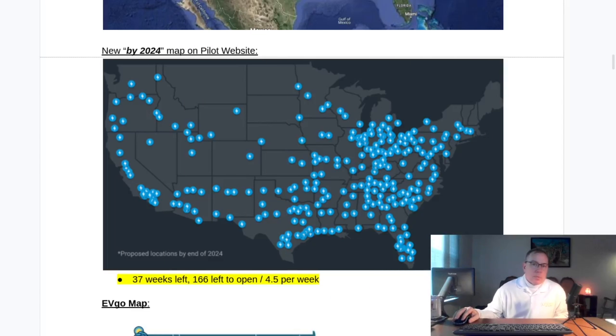This should be pretty quick. There were a few updates on the Pilot Flying J project as of late. There are 37 weeks left in the year with 166 stations left to open if they're going to hit their target of 200 by the end of the year, which equates to 4.5 per week.